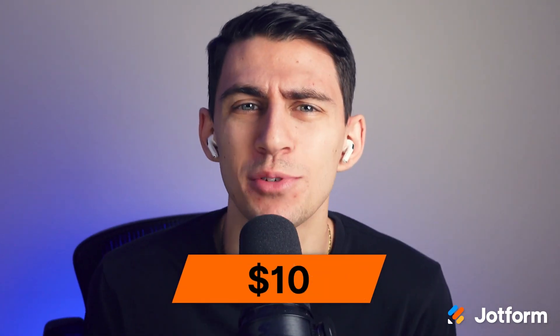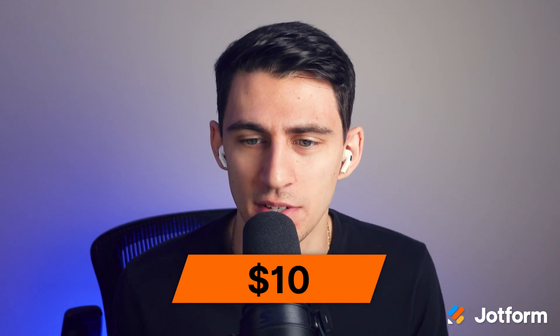I wish I had someone that could answer phone calls for me all the time at my business, but unfortunately I just can't afford it right now. Wait a second — yes, I can afford it because it's only going to cost me $10 per month with Jobform AI Agents.